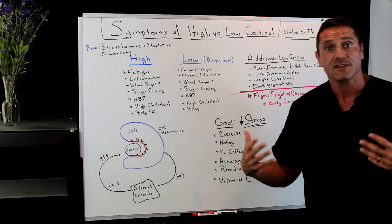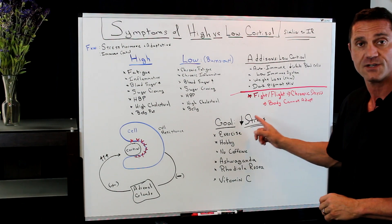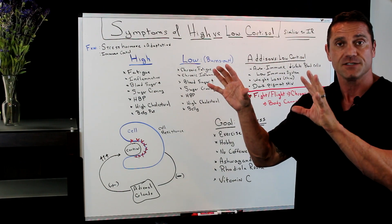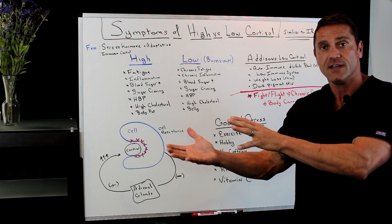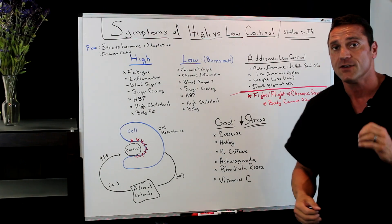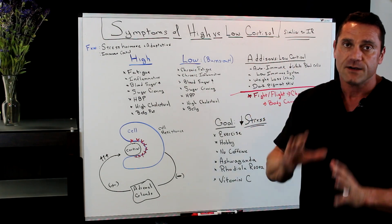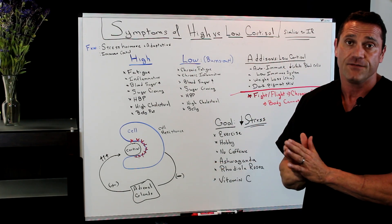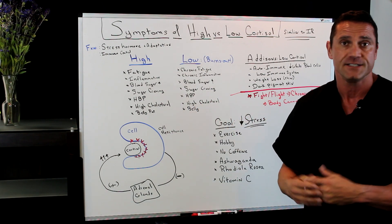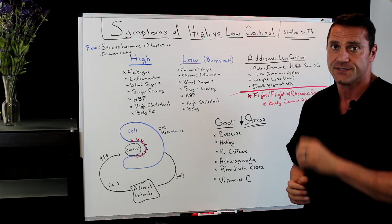When people come to me stressed out, the goal is to first of all lower stress. We can change what we do with the stimulus. Exercise is very important, but if you're chronically stressed out with too much cortisol, I always say monitor the exercise. If you feel burnt out with exercise, that's not what to do — sometimes it just means a moderate walk, because exercise will actually increase cortisol.